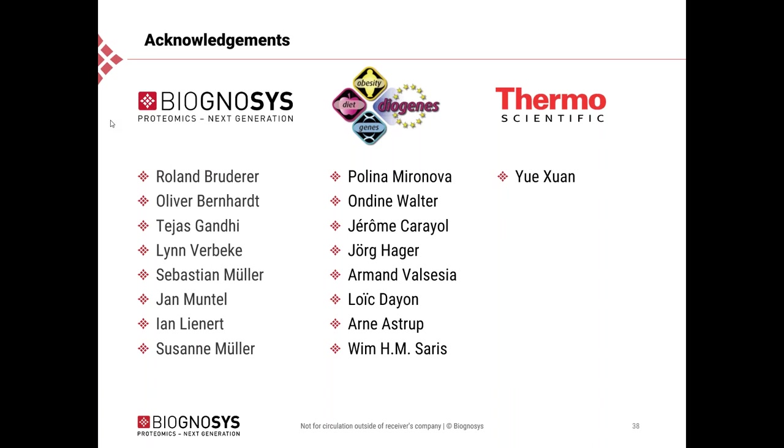Stephanie asks which sample types are most comprehensively profiled by direct DIA. Lukas responds: there is no particular difference compared to other label-free workflows. In non-depleted plasma we can profile roughly 500 proteins with very short gradients. In tissue with two-hour gradients we can go to roughly 6,000 to 7,000 proteins, and with longer gradients even a little bit more. In CSF it is in the range of 1,000 proteins or a bit more, similarly for urine. This is roughly the depth you can reach using a single-shot acquisition strategy.